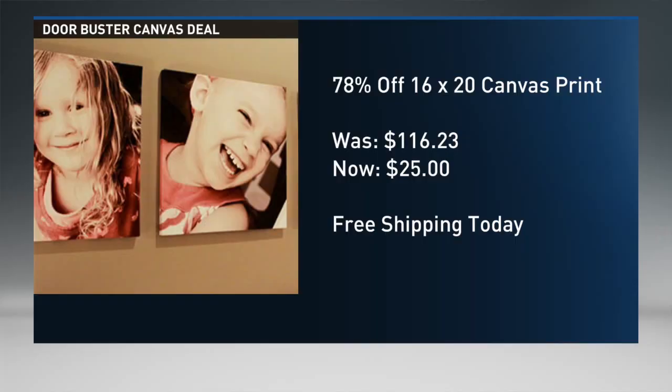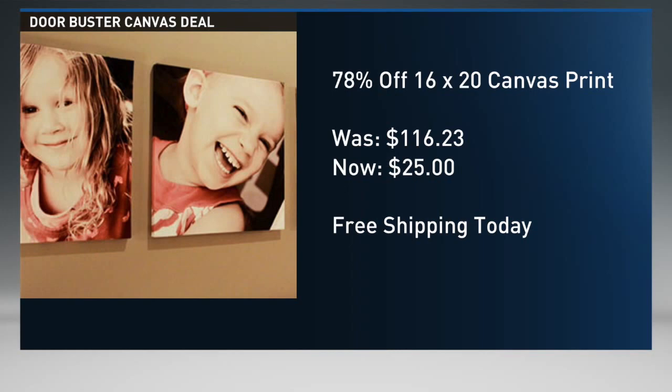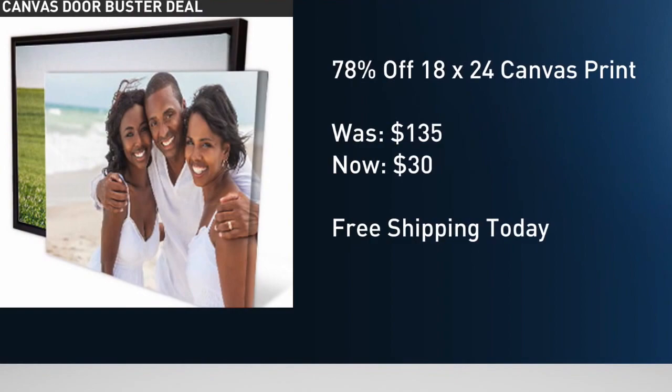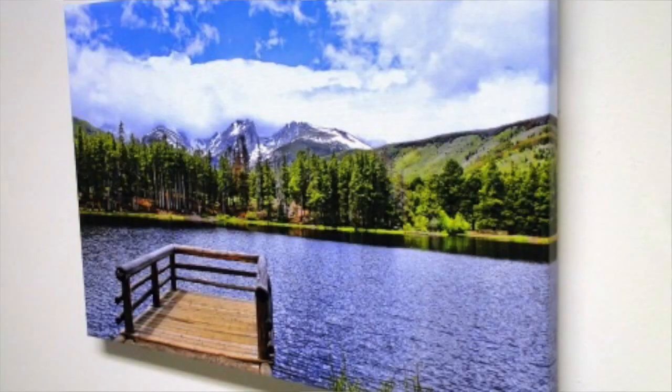Today, a more than 70% off deal drop on what is actually one of my favorite deals for the holiday season: canvases — 25 bucks. The deal drop, which you can find right out of this window, takes canvases that are more than $115 in value — although they've not necessarily ever sold for that price — down to $25 with free shipping. That is an almost 80% off deal on a 16 by 20 canvas, and for a few dollars more you can get an even larger size.